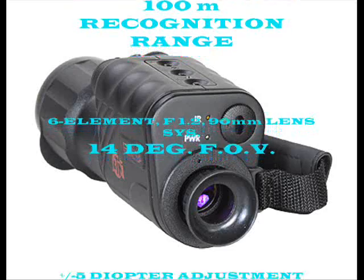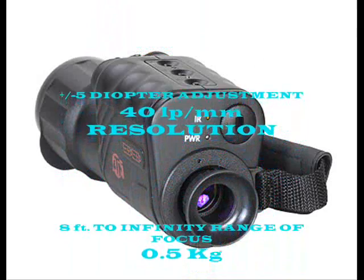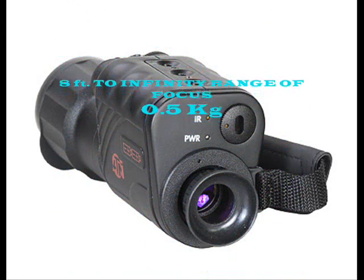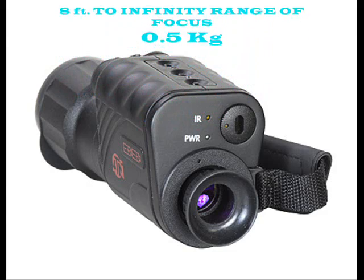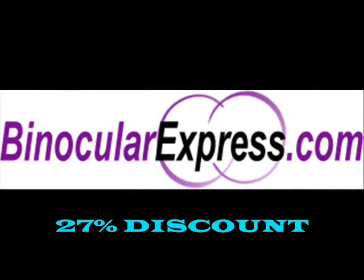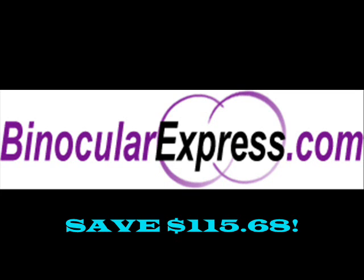Additional specs include a 14 degree field of view, plus or minus 5 diopter adjustment, 40 line pairs per millimeter resolution, 8 feet to infinity range of focus, and it weighs half a kilogram. Find out more at binocularexpress.com where you can get it at a 27% discount and save $115.68.